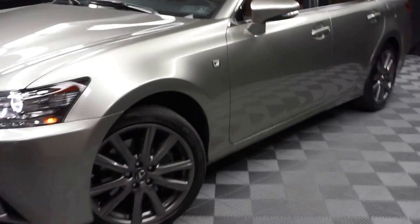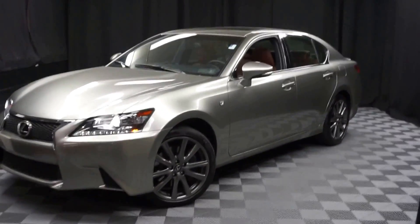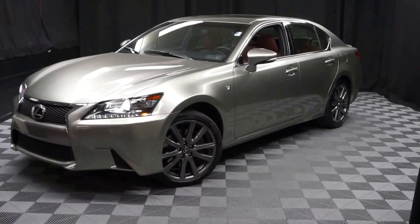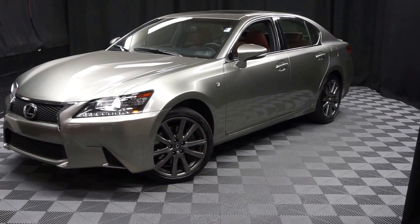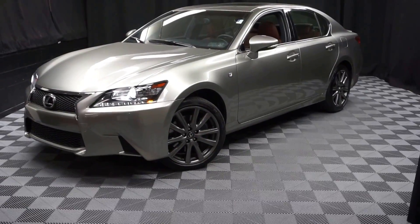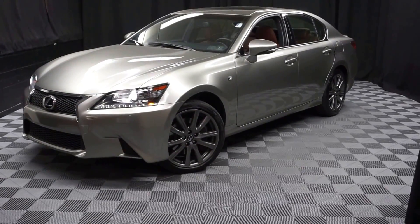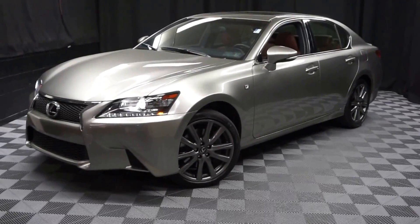It's right here at Lexus of Wilmington. If you're looking for more information on this 2015 GS350 F-Sport or any of the other most 100 vehicles in our pre-owned inventory in our 90,000-square-foot pre-owned showroom — that's right, when you come here to Lexus of Wilmington, you do your car shopping indoors to avoid the elements of the weather. Stay warm, stay cool, stay dry when you car shop inside at Lexus of Wilmington. Go to LexusofWilmington.com for more information.